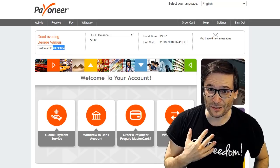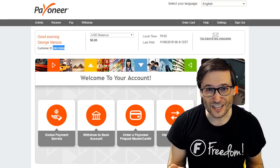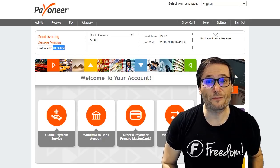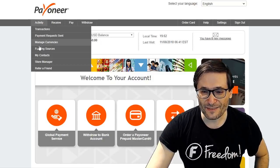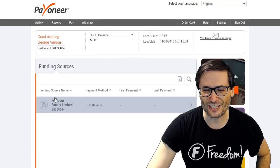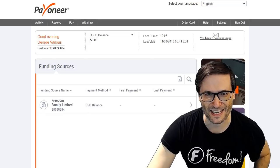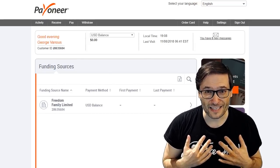Payoneer does not allow us to create your account ourselves. We can only send you an invitation and you need to accept it in order for us to pay you. After you do, under Activity, Funding Sources in your Payoneer account, you will see Freedom Family Limited, which means you have successfully linked your account and we can now pay you by Payoneer.